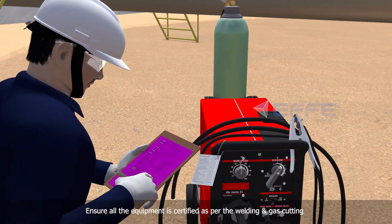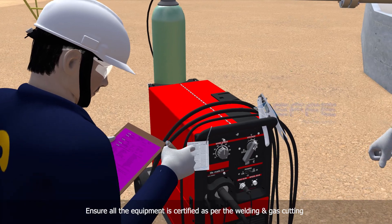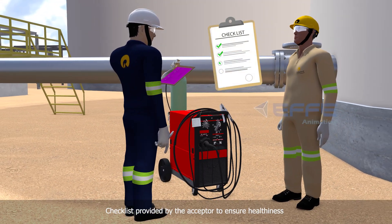Ensure all the equipment is certified as per the welding and gas cutting checklist provided by the acceptor, to ensure healthiness.